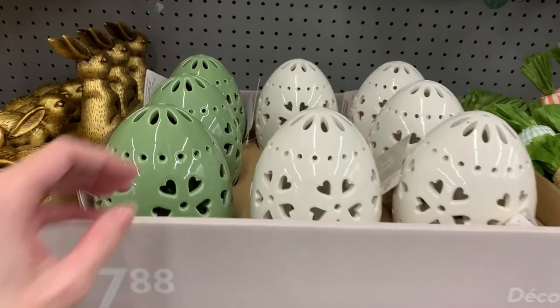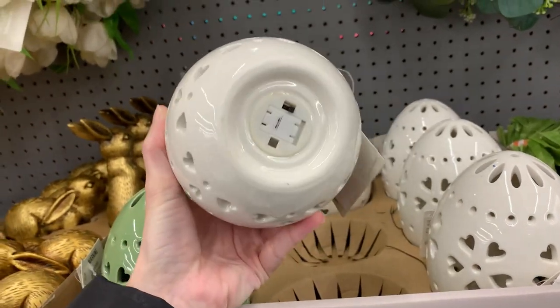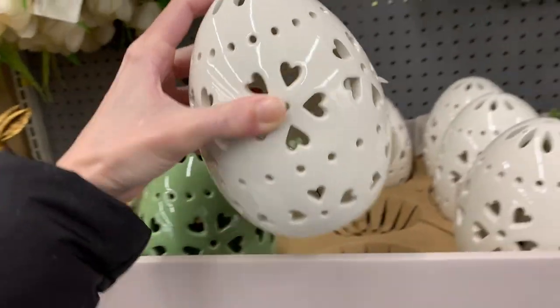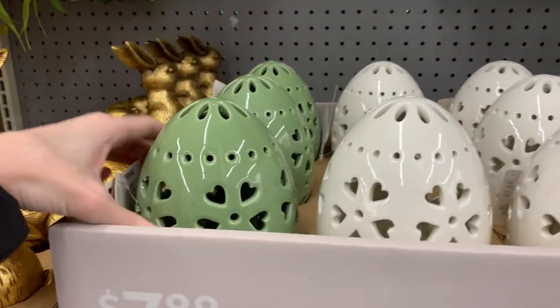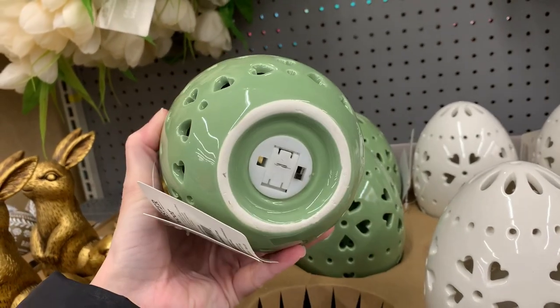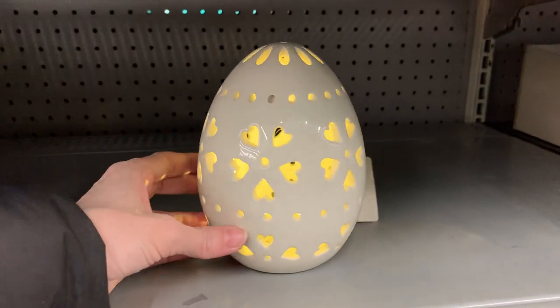Here are some pretty pierced ceramic Easter eggs. These light up — they have LED lights on the inside, so they're basically lanterns. Fun fact: these are identical to some ceramic eggs being sold over at Michael's right now for $8.99, and that's the sale price. The ones at Michael's don't light up. These here at Walmart actually light up and cost less.